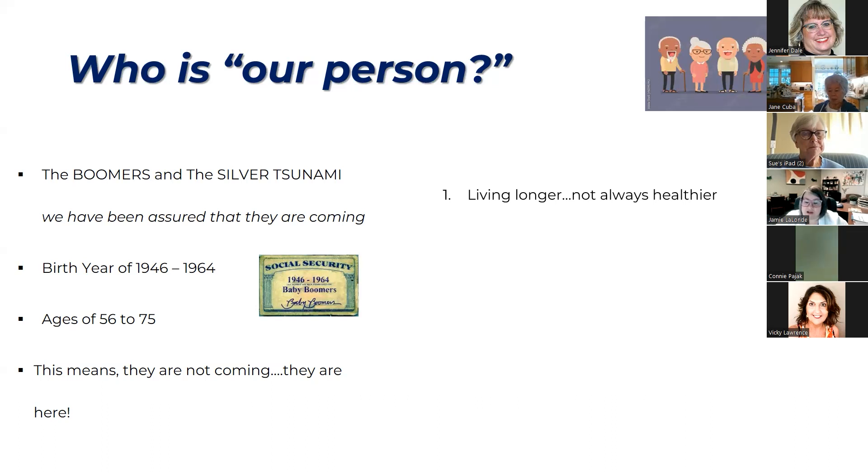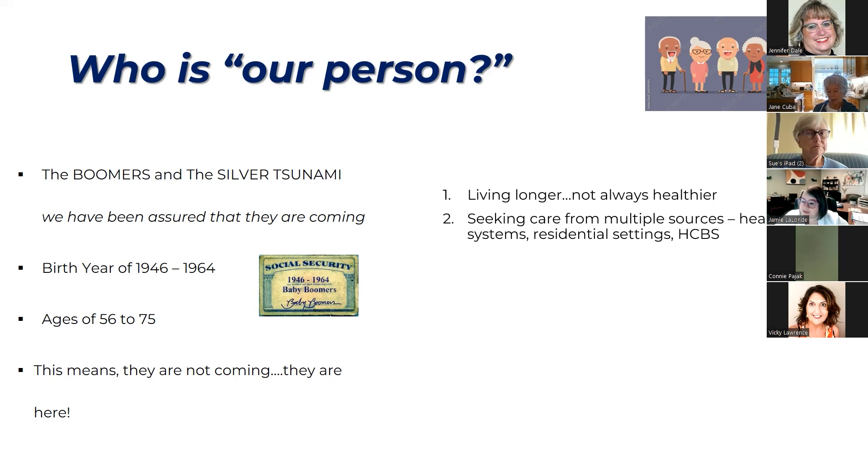People are living longer, but not always healthier. Resources can be scarce. People are seeking care from multiple sources — the healthcare system, residential settings such as nursing homes, assisted livings, independent livings, and home and community-based services including private duty, home care, and hospice services — trying to figure out how to support a loved one living with dementia. It's troubling because resources are scarce and it's hard to find enough quality support for caregivers.